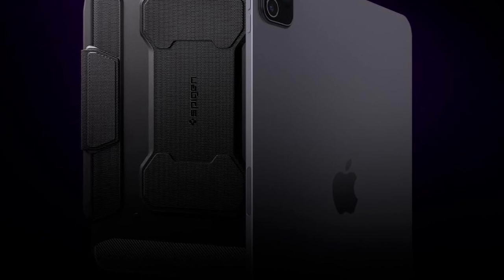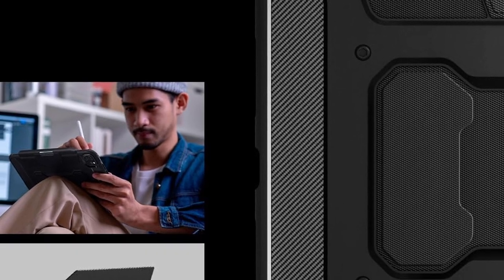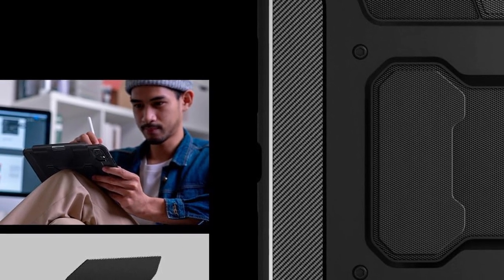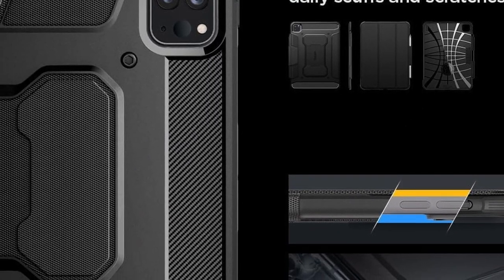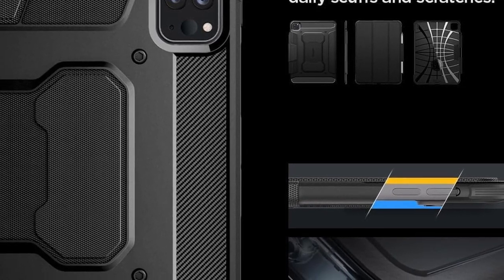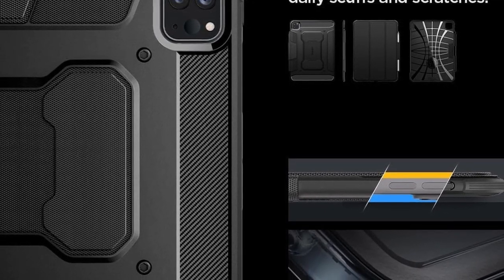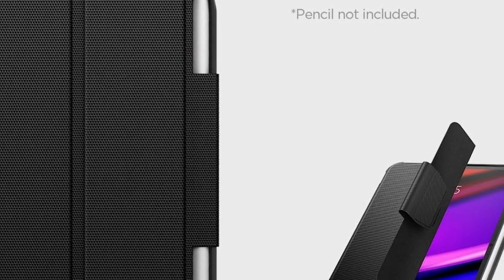Its sleek carbon fiber detailing and matte black finish exude sophistication, while precise button cutouts and easy access to the charging port enhance convenience. Equipped with air cushion technology, it absorbs shocks effectively in daily use. This precisely designed case combines style and durability, providing reliable protection for your iPad Pro while maintaining its sleek profile. The Spygen Rugged Armor Pro is a must-have accessory for iPad Pro users seeking both style and functionality.